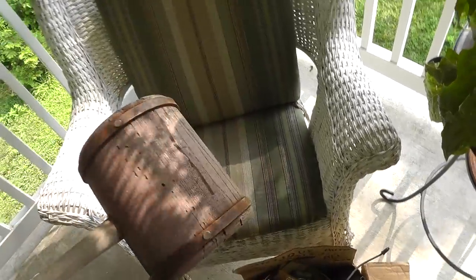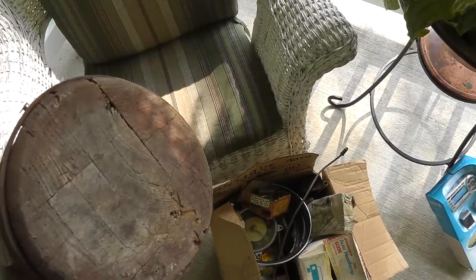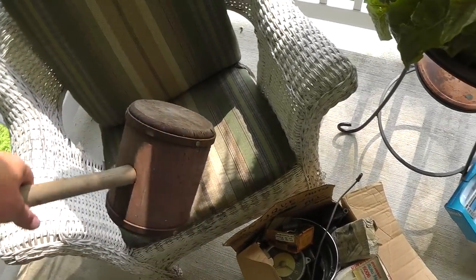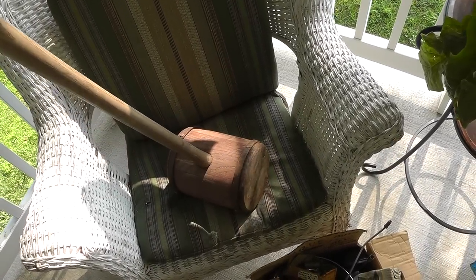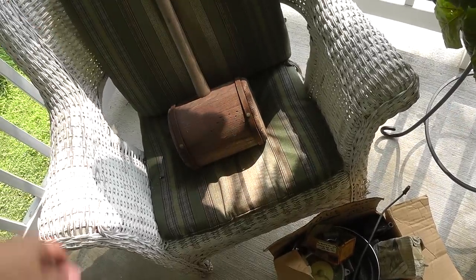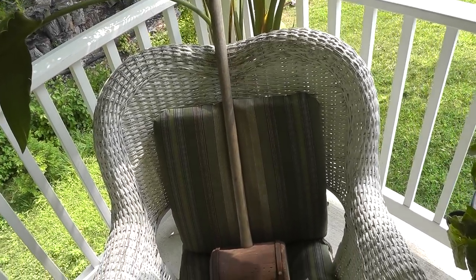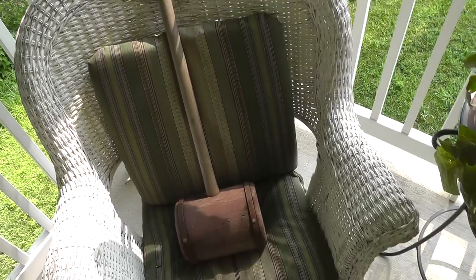Picked up this thing — it's just old. You can see the worm holes in it. It's definitely seen some use. It's kind of like what you used to see at the carnival — hit the thing, ring the bell. Five bucks. Probably a good flea market item to sell at the flea market.